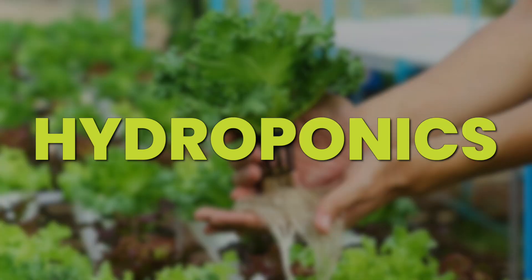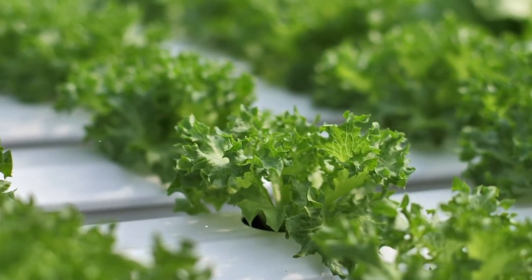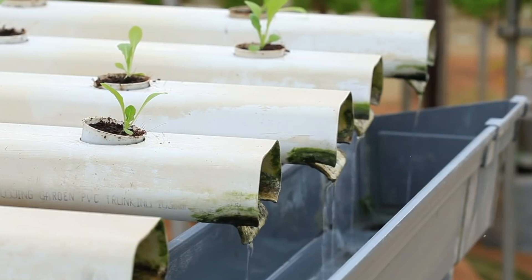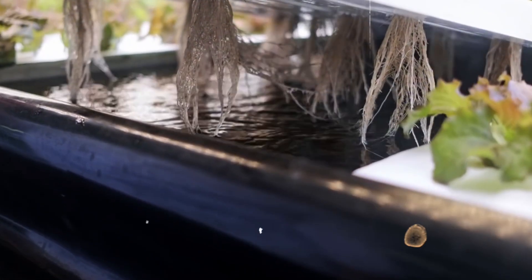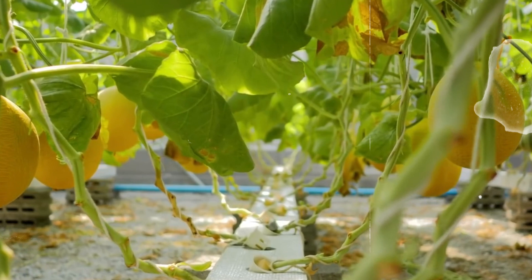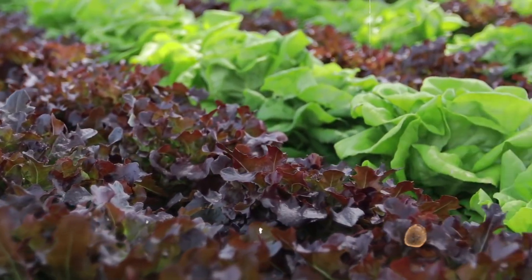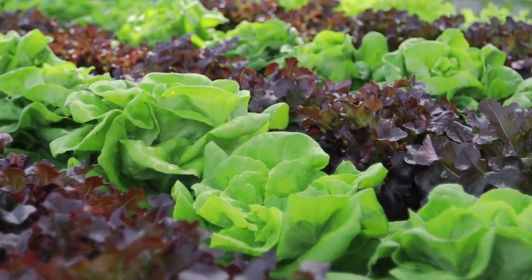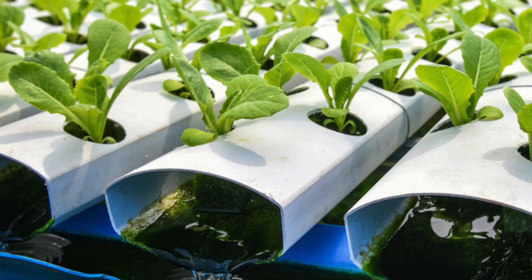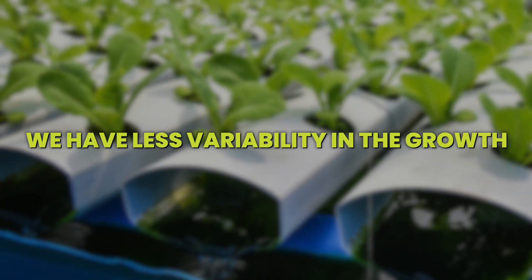In short, indoor vertical farming uses something called hydroponics, which is a water-based farming method where plants are grown using nothing but a nutrient-rich water mixture that is pushed directly into the plant root zones. This allows for precise control over the nutrients each plant receives, resulting in optimal growth and yield with superior quality. While normally plants would get their nutrients from the soil, replacing the soil with nutrient-rich water means that we have less variability in the growth.